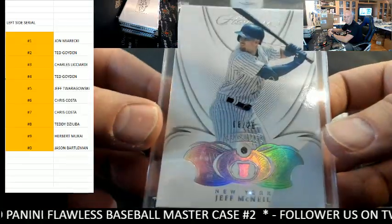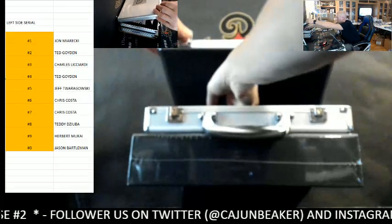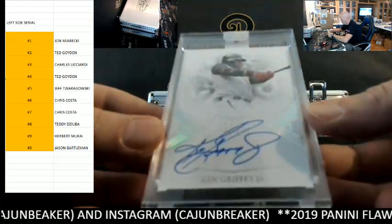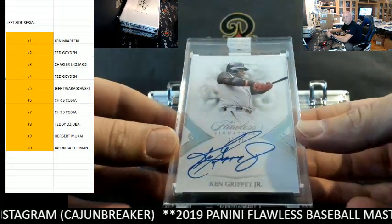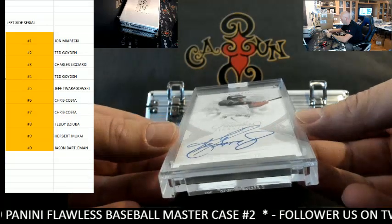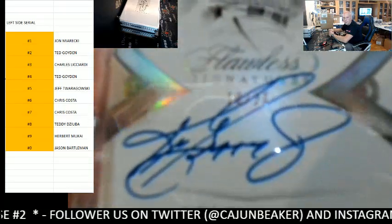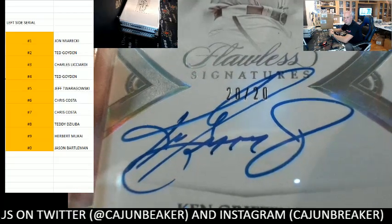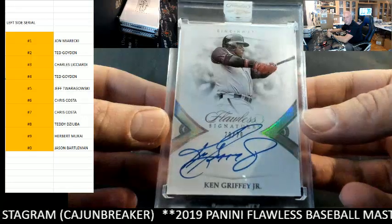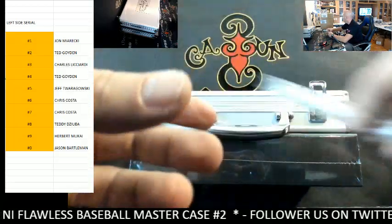Jeff McNeil, very nice eight spot. Next up — Ken Griffey Jr.! Wow, clean auto as well. Ken Griffey, he's in a Reds uniform, but he goes 20 out of 20, so that goes to the zero spot, Mr. Jason Borman. Congrats on the Griffey — my all-time favorite baseball player. Very nice. I believe McNeil was in Yankee pinstripes, Ted.